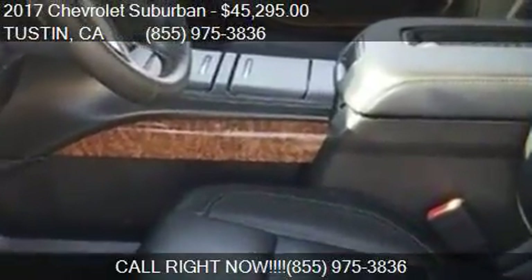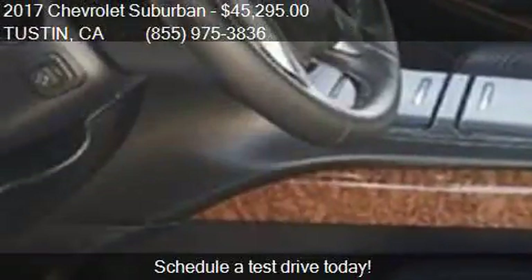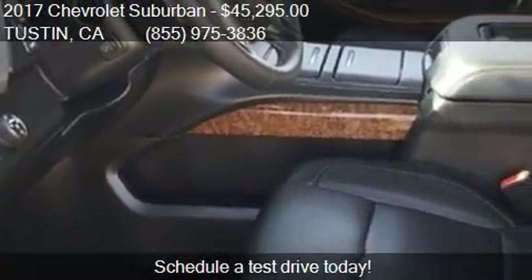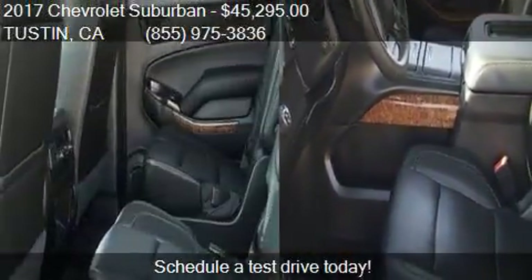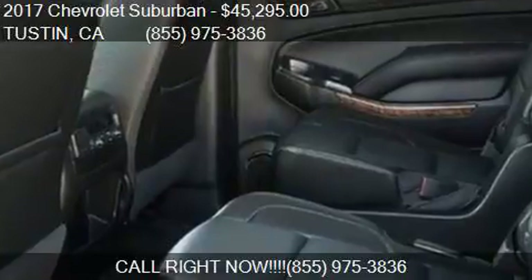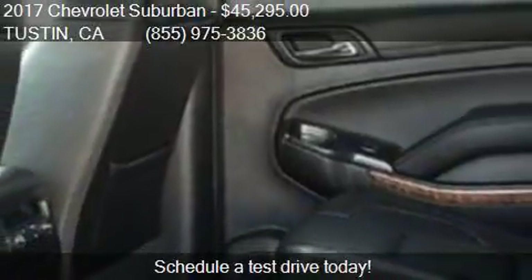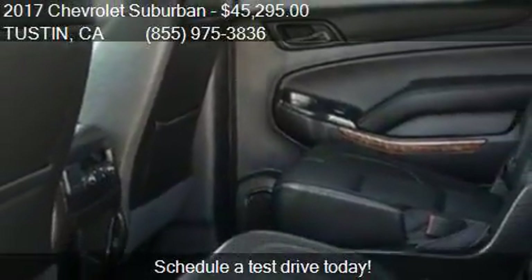Call us at 855-975-3836 or stop by our lot. Find us at One Auto Center Drive in Tustin, California, on our website, or check us out on carsforsale.com.